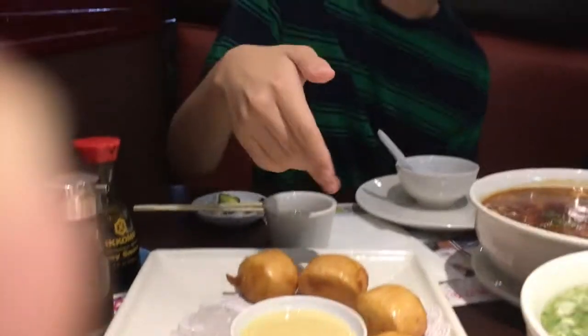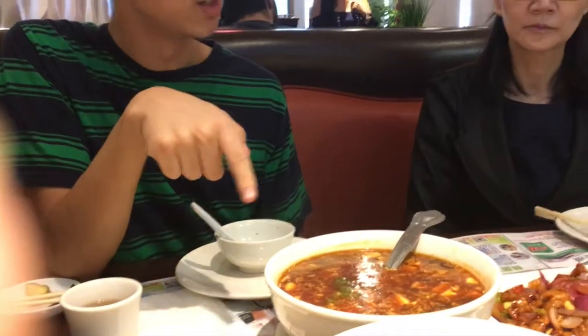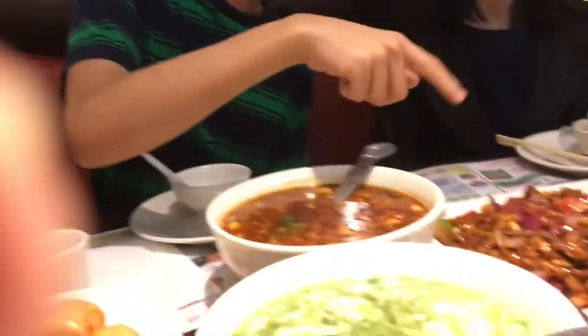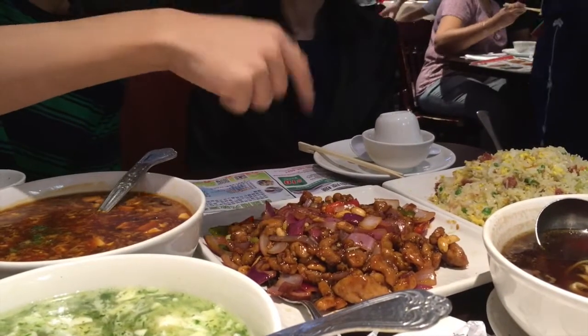As you can see here, we've got an assortment of Chinese cuisine. We've got these steamed buns that have been slightly fried, and we've got the sauce that comes with them. And then we've got this spicy slash sweet soup that has tofu and a bunch of other stuff in here. And then we also have Kung Pao chicken — chicken, vegetables, etc.